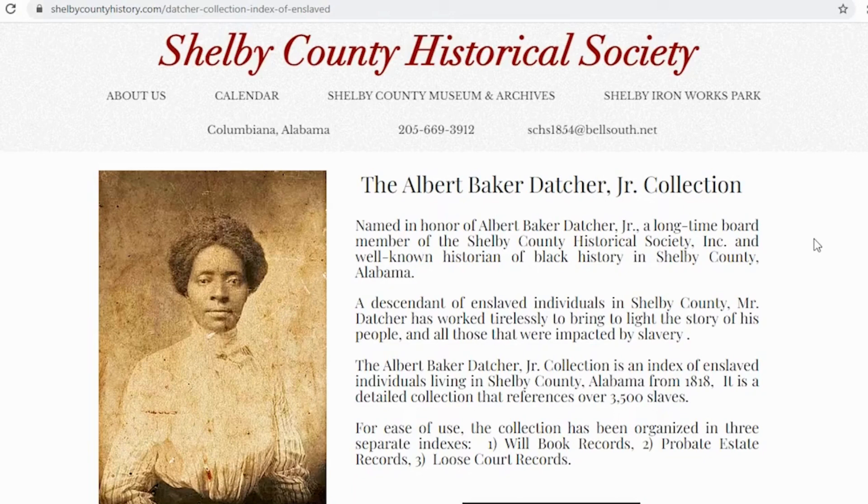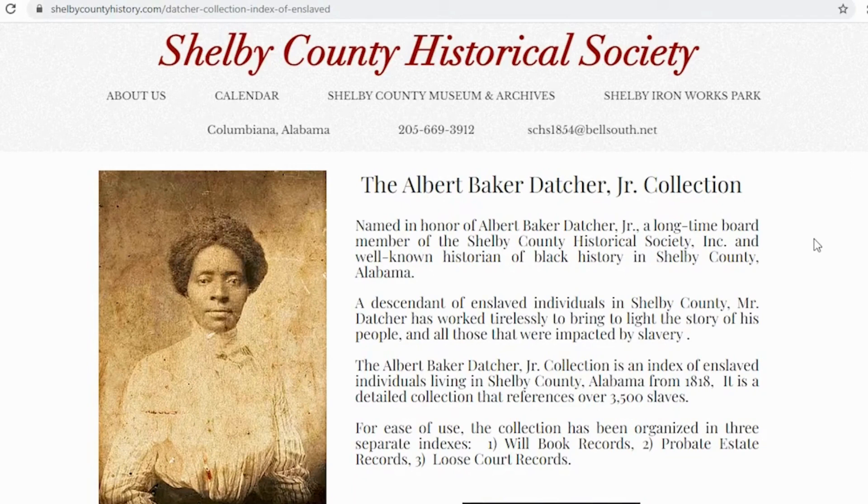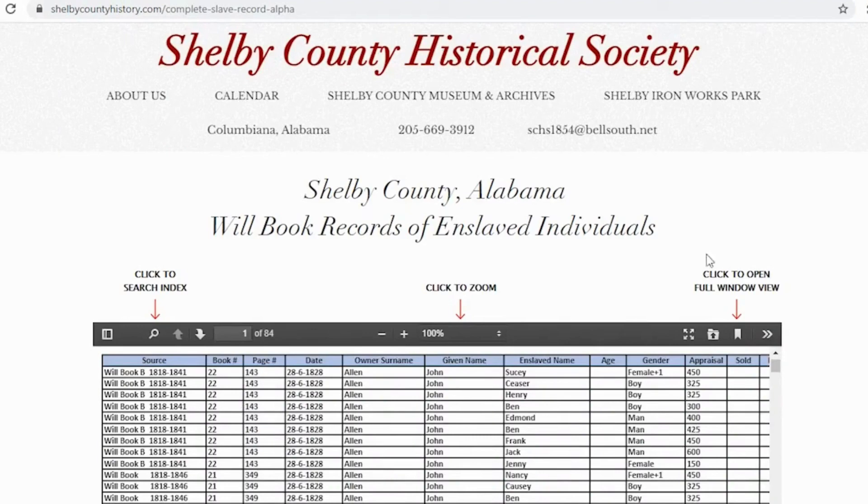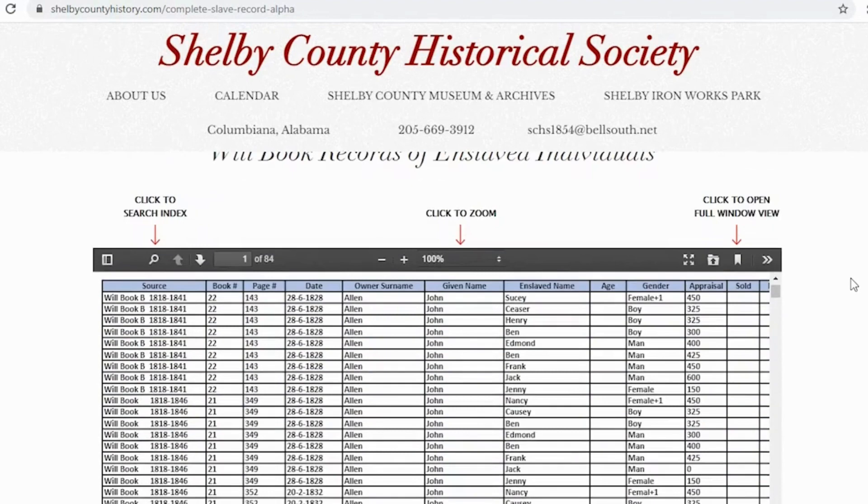This page tells a short history of this collection and also of the resources available. At the bottom we're going to access that collection. We're going to click on 'Access Collection' and we're going to come up with three tabs: will book indexes, probate case index, and also loose record index. All three of these sources are here in our museum in our original documents.